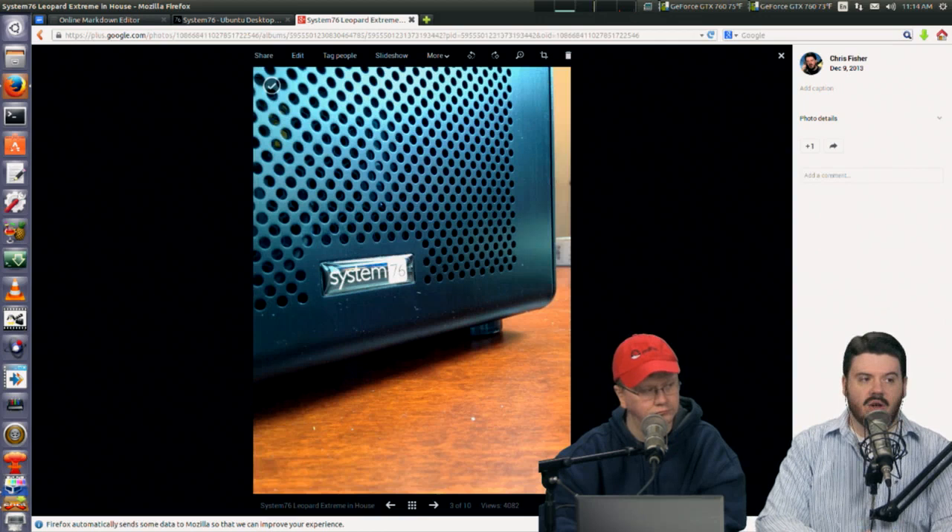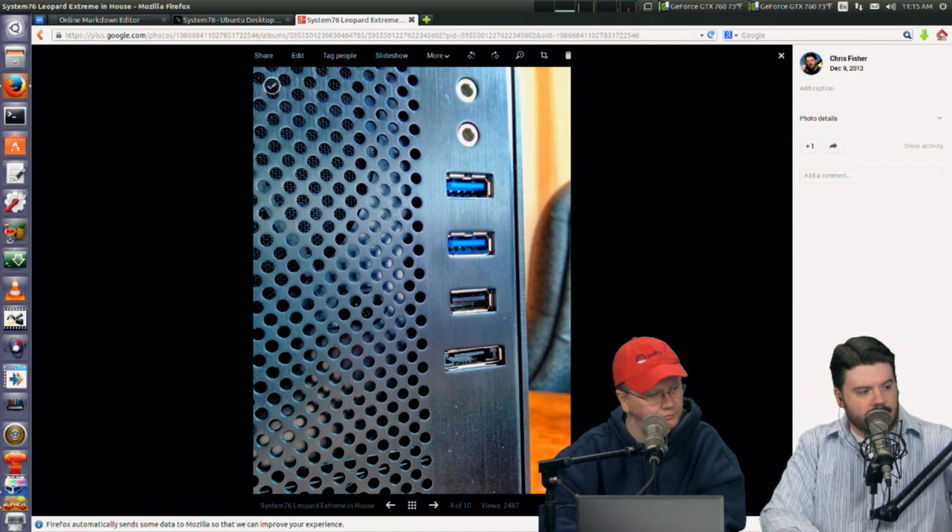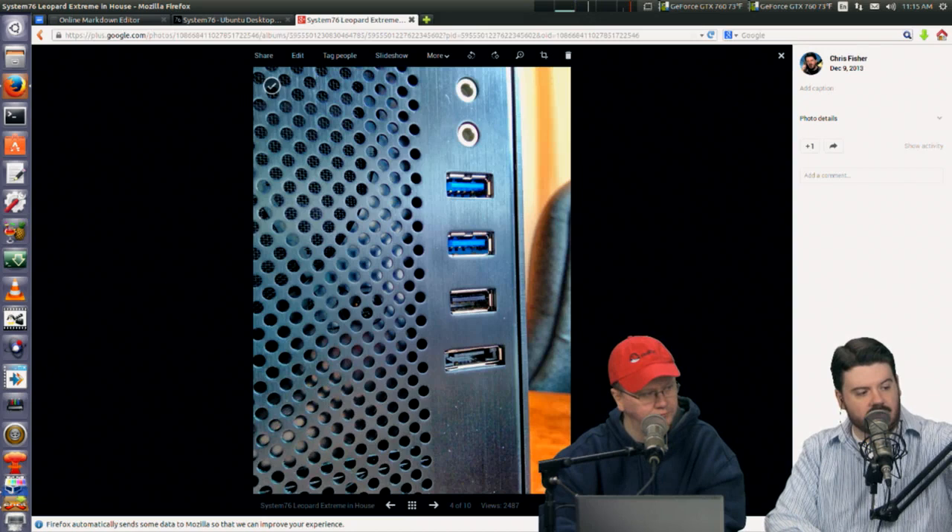The case itself is metal and well built — it does show fingerprints, so if you're manhandling and moving it around a lot you'll notice that, but that usually happens with any flat black metal surface. On the front, there are two USB 3.0 ports, a single USB 2.0 port, and audio in and out right on the front, which is really nice.